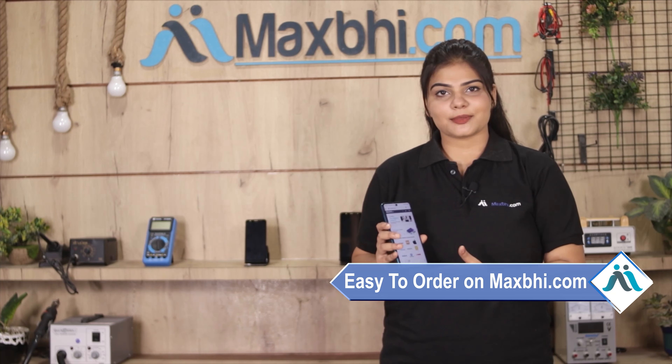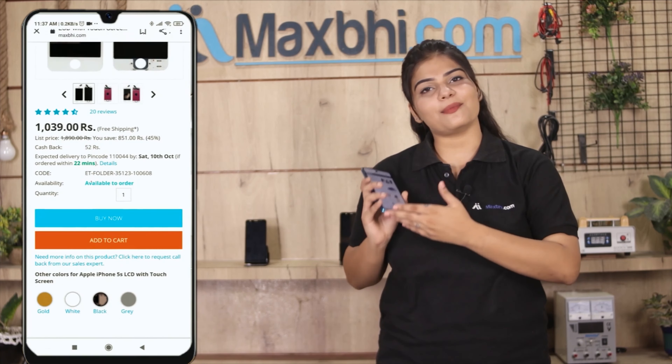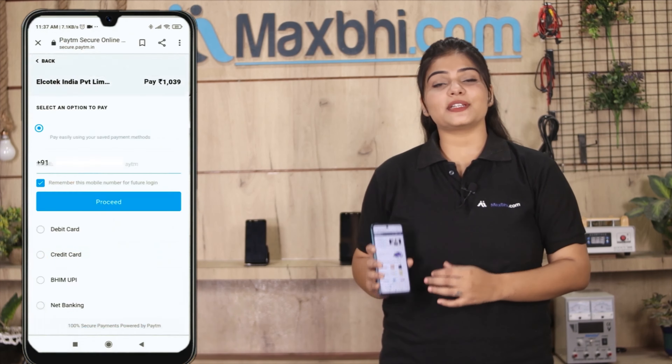Ordering on Maxp.com is very easy and simple. Visit our website Maxp.com, go to your product page, enter your name and mobile address, and click to place your order.